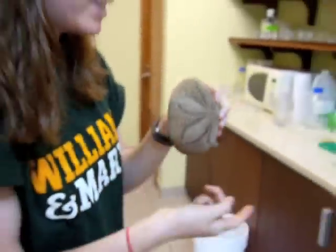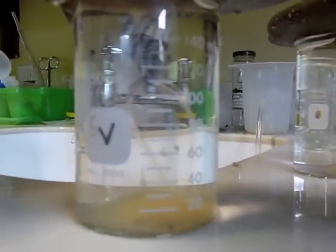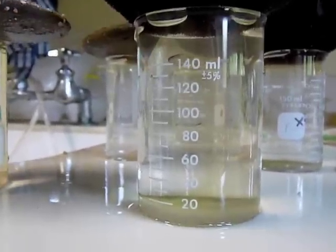Here I have some sea biscuits spawning already. As you can see, there's a lot of egg coming out in distinct streams from each gonadopore. And then we also have a female of the other species, and you can already kind of see that the eggs are a lot bigger than over here.